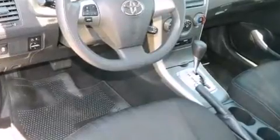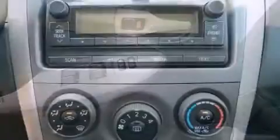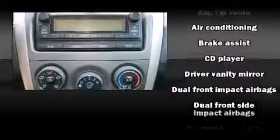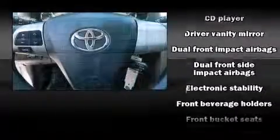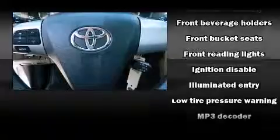Toyota ensures the safety and security of its passengers with equipment such as head curtain airbags, front and side impact airbags, traction control, brake assist, anti-whiplash front head restraints, a panic alarm, and ABS brakes.